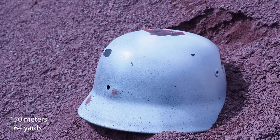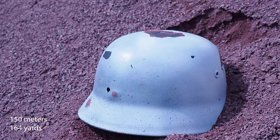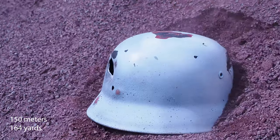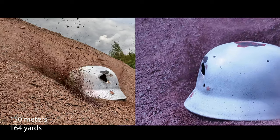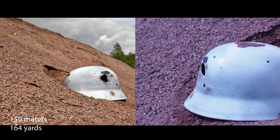I was not satisfied with only one hit at 150 meters, so I went back and tried again. I'm not sure if it went through or ricocheted off, but it pushed a huge metal piece into the helmet.